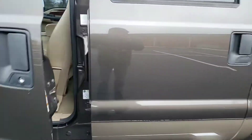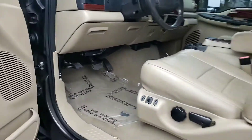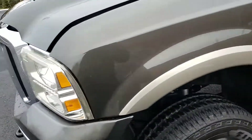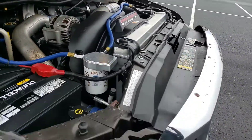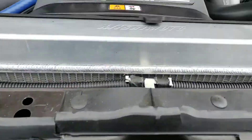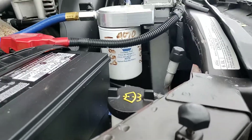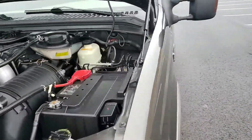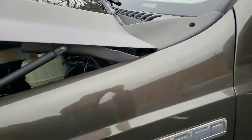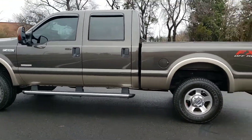Engine-wise, this truck is in pretty good shape. Let me pop the hood. It does have a Mishimoto aluminum radiator with a cooling filtration system — a lot of people like to do that on these engines. But overall this truck runs good, everything seems to be normal on it.